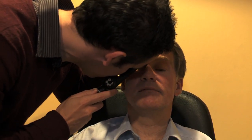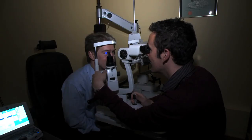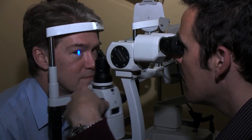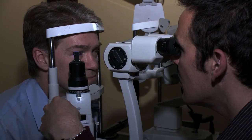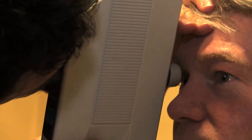When the optometrist examines your eyes, they will shine a light into your eye using either an ophthalmoscope or a special microscope. This allows them to look at your optic nerve to make sure that it is healthy. The pressure inside the eye will also be checked, often using a machine which blows a very gentle puff of air onto the front of the eye.